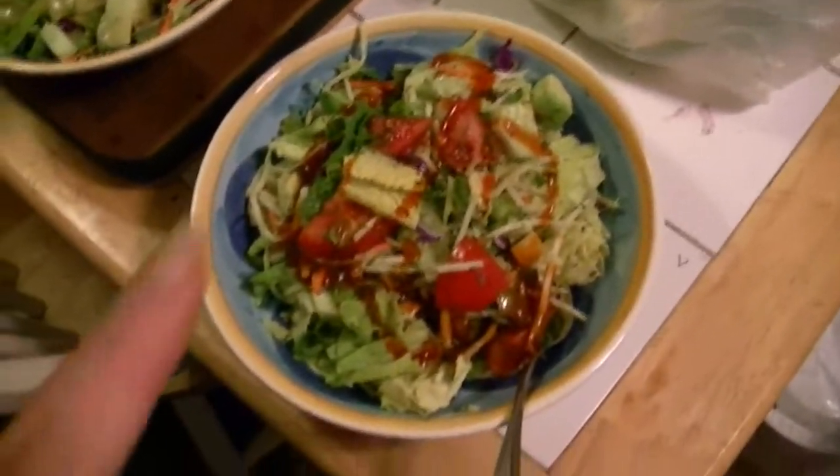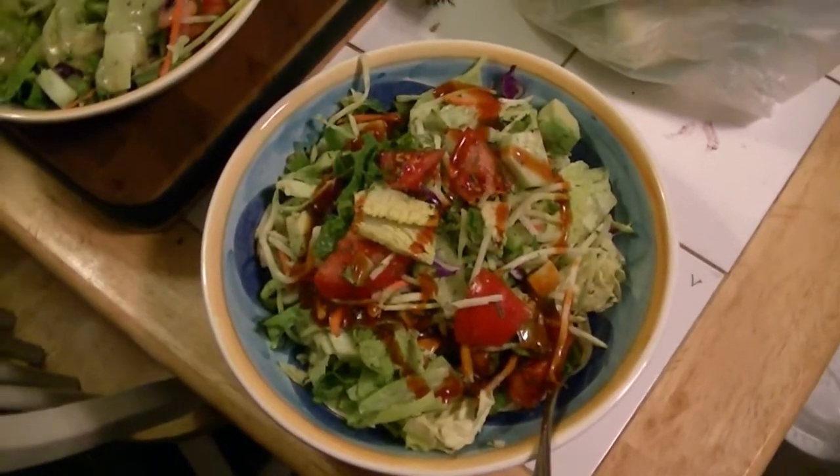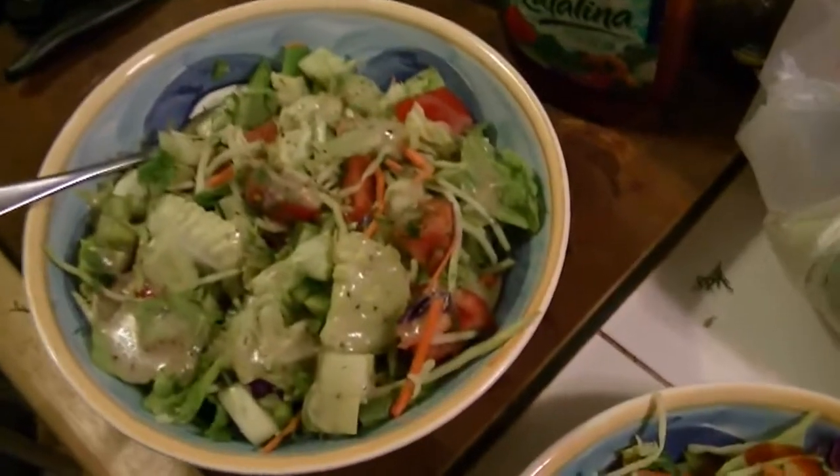We're starting out the meal with a giant salad with avocados, bibb lettuce, broccoli slaw, tomatoes, and cucumbers. I have asiago garlic dressing and Polly has Catalina.